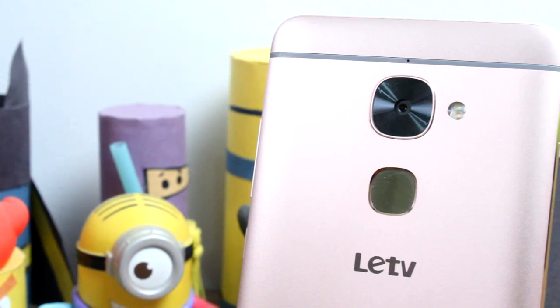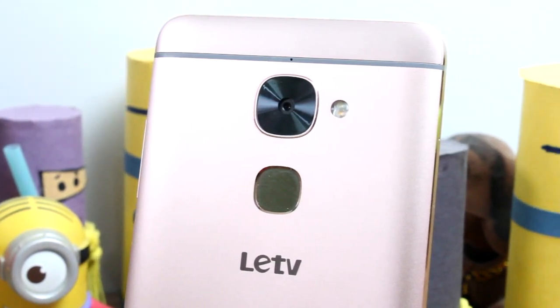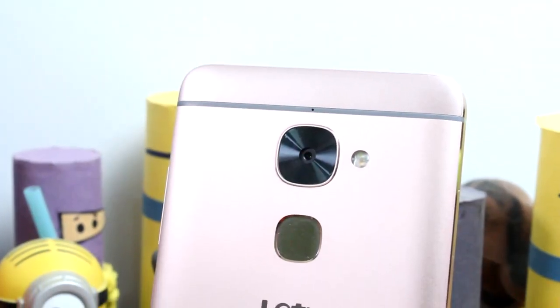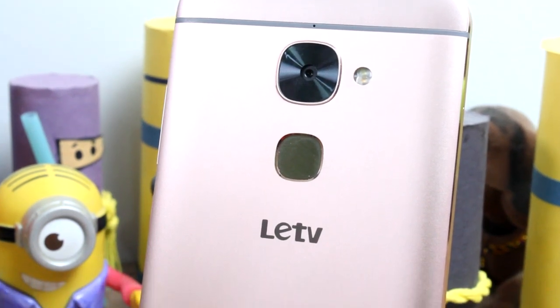The third point where the Le2 needs to work is camera optimization. The phone has a 16 megapixel camera at the back with an f2.0 aperture, phase detection autofocus, dual LED flash, and an 8 megapixel front camera.